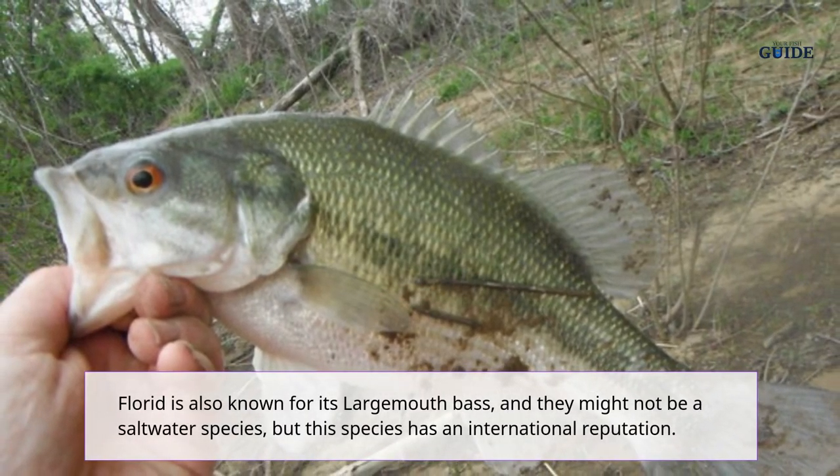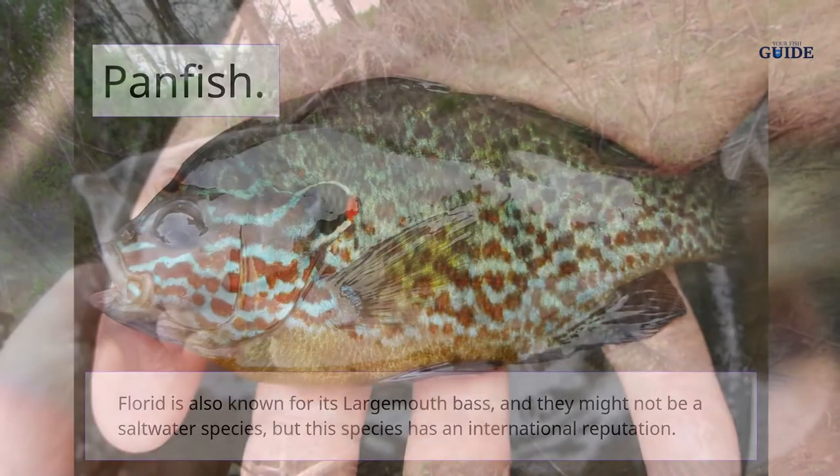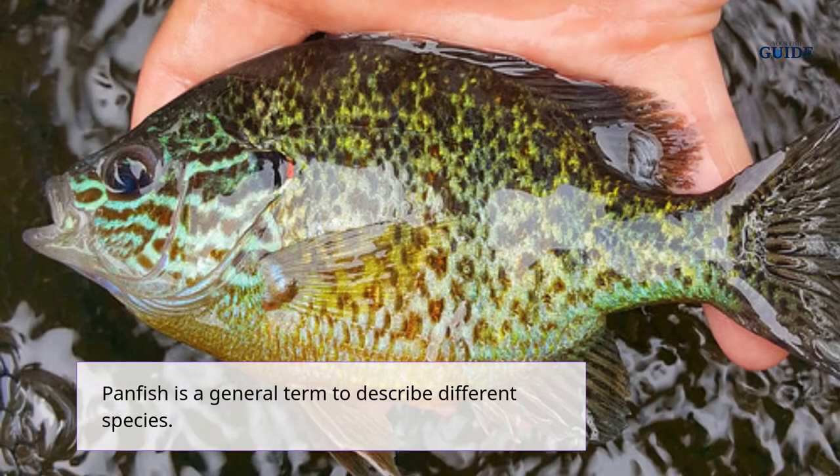Florida is also known for its largemouth bass. They might not be a saltwater species, but this species has an international reputation.